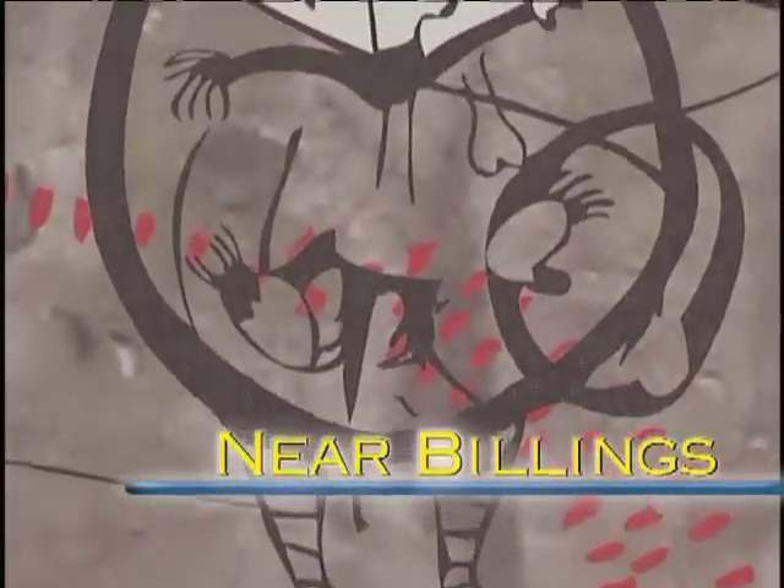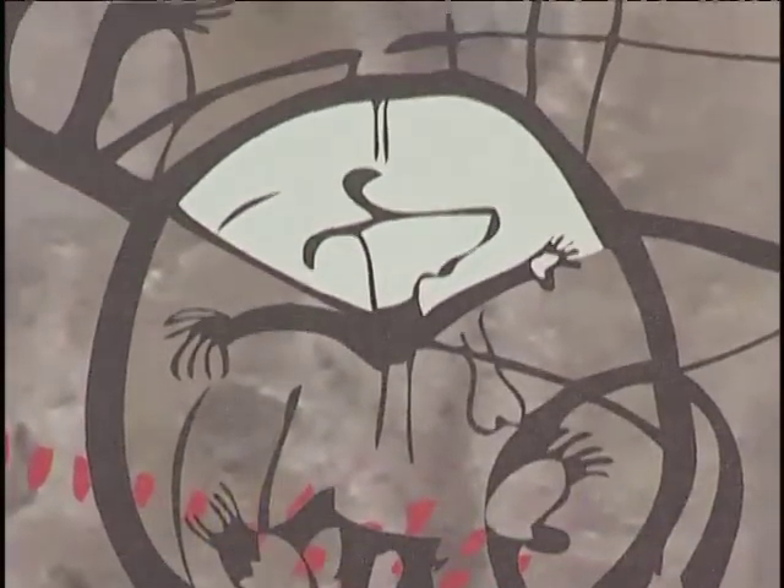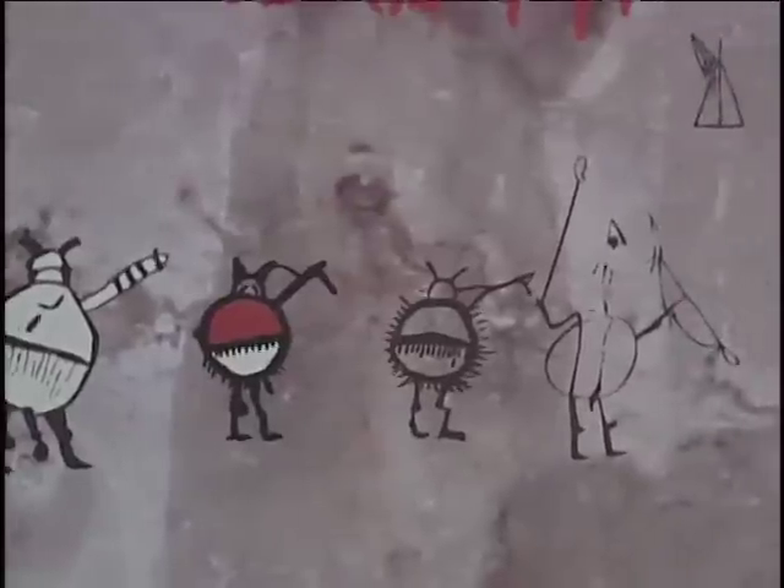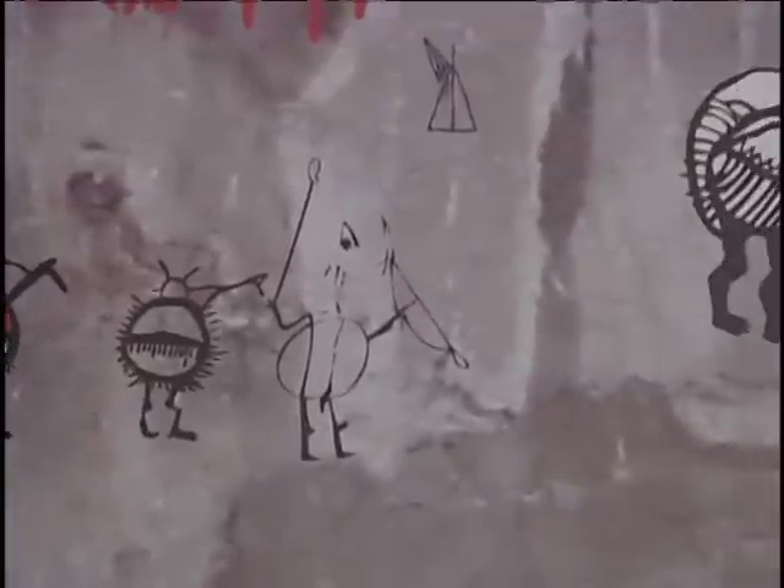By definition, a pictograph is an ancient drawing or painting on rock. But that's kind of like saying Charlie Russell simply put paint on a canvas. Even though both statements are true, they really sell short the experience of getting to see the actual art.